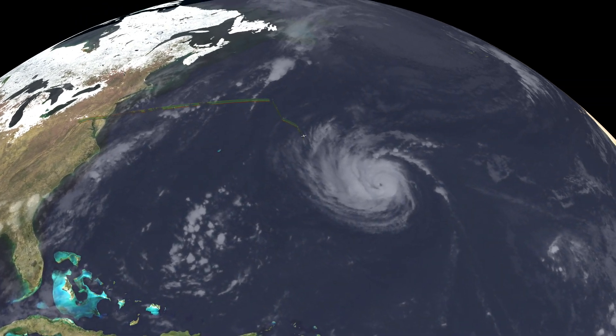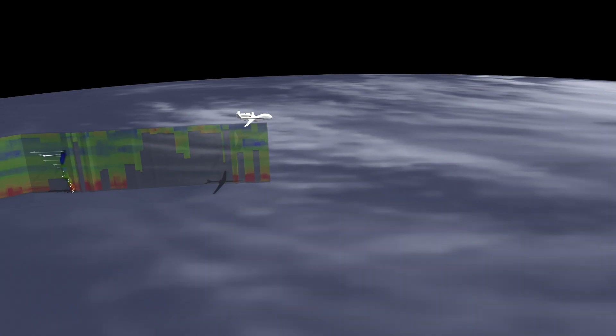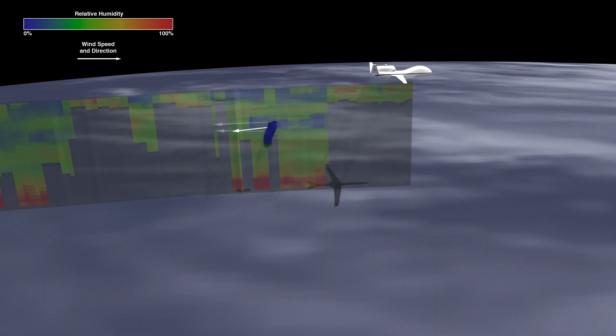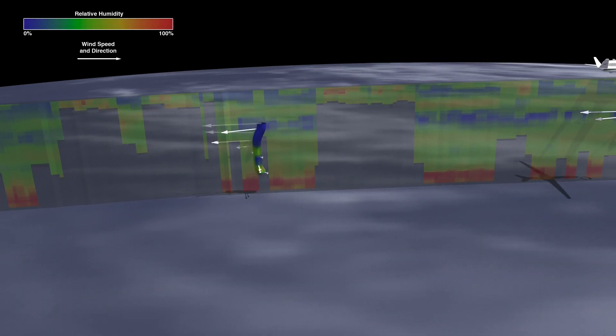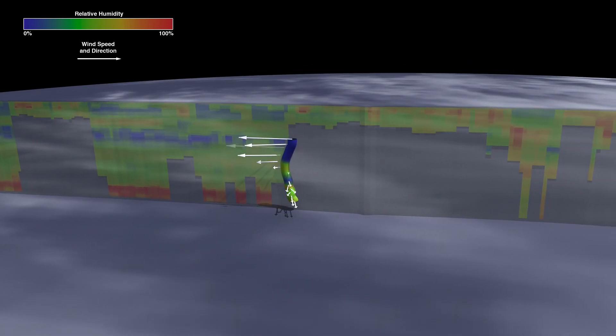In 2014, NASA sent its Global Hawk aircraft out over the ocean to study Hurricane Edouard. This remotely piloted vehicle collects data like temperature, relative humidity, and wind speed to better understand how hurricanes intensify.